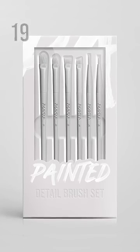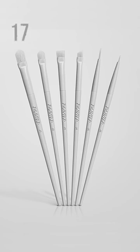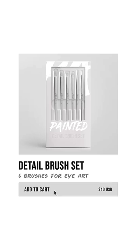I'm also launching a detail brush set that you can use with the paints or in your regular makeup routine. The brushes are $8 a piece, or you can get all six for only $40.